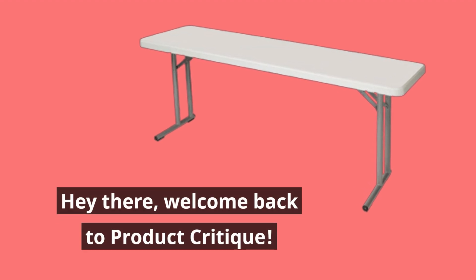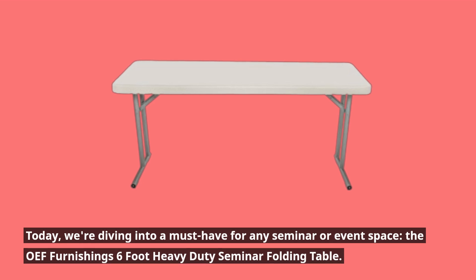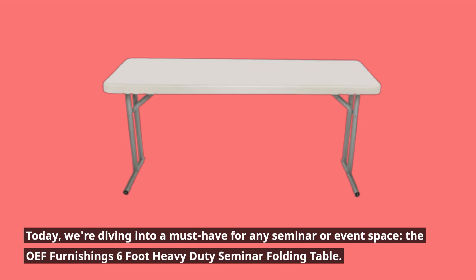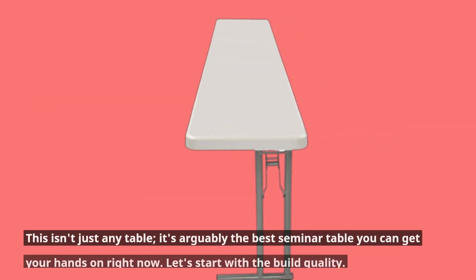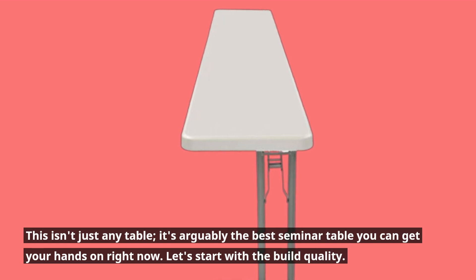Hey there, welcome back to Product Critique. Today we're diving into a must-have for any seminar or event space: the OEF Furnishings 6-Foot Heavy-Duty Seminar Folding Table. This isn't just any table — it's arguably the best seminar table you can get your hands on right now.